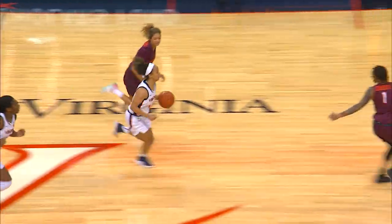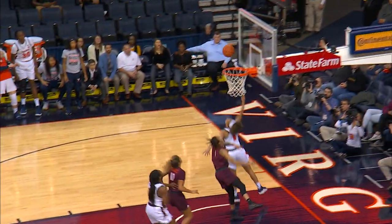A steal by Tinsley. Great defense from Monet. Jones forcing it. Tinsley in transition all the way to the rim — and the Eurostep layup is true.